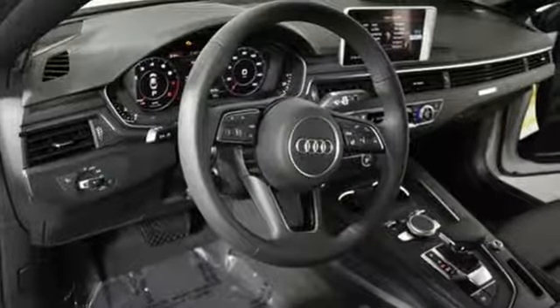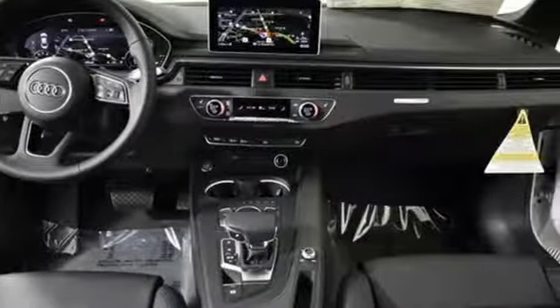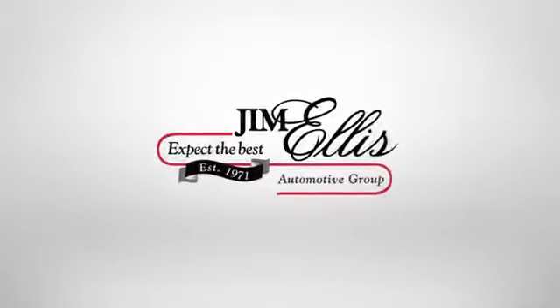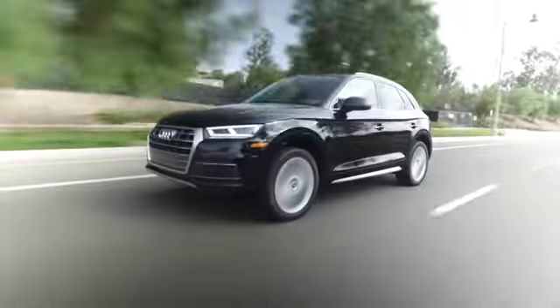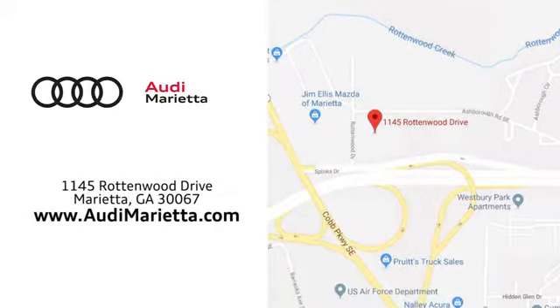Audi forges sophistication and performance into each iconic vehicle. Stop in for a test drive and make it yours today. At Audi Marietta, we prove every day that buying a car can be an enjoyable experience. We're conveniently located on Rottenwood Drive in Marietta, Georgia.